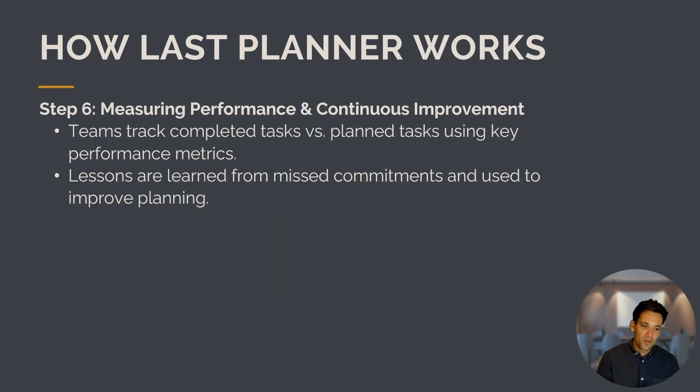Through this process, the team measures performance and continuously improves. Teams track completed tasks and first-plan tasks using key performance metrics, and lessons learned from any missed commitments are used to improve planning going forward. This whole process works almost exactly like Scrum — you have a four-to-six-week look-ahead, a weekly work planning session, a daily huddle, and at the end, a retrospective to improve the process.